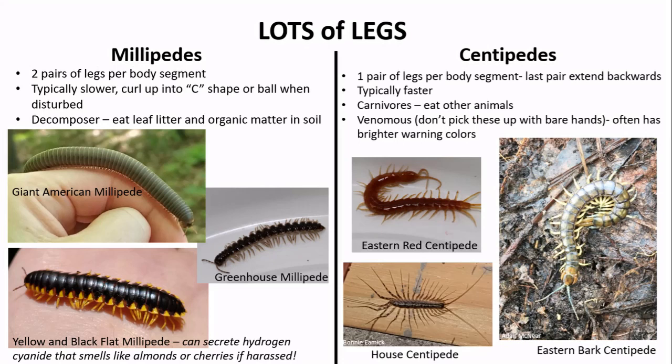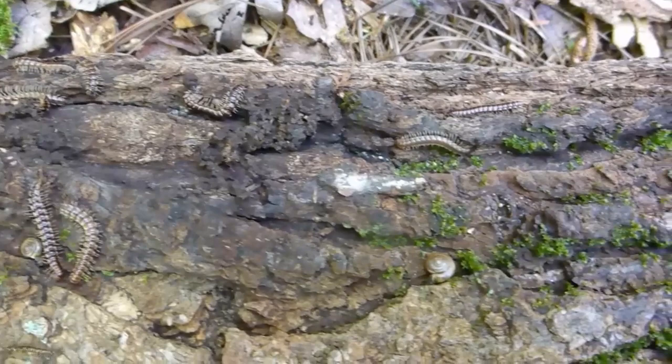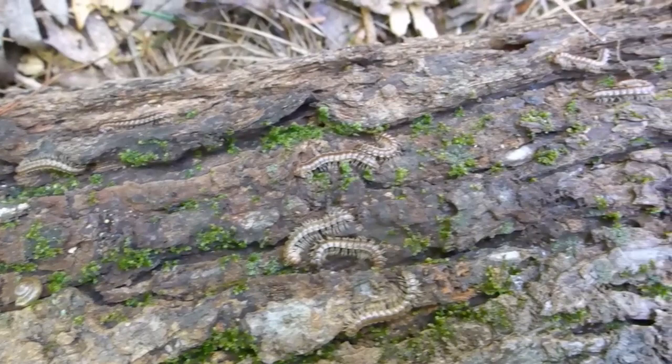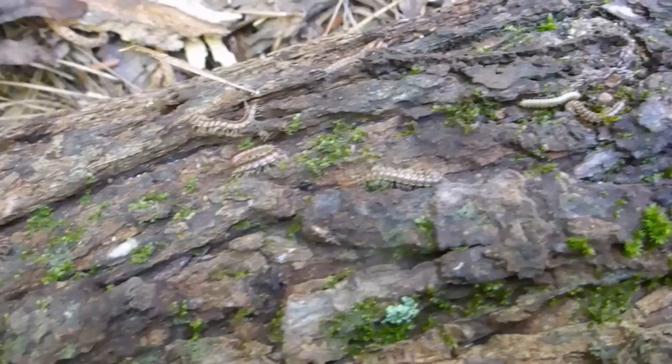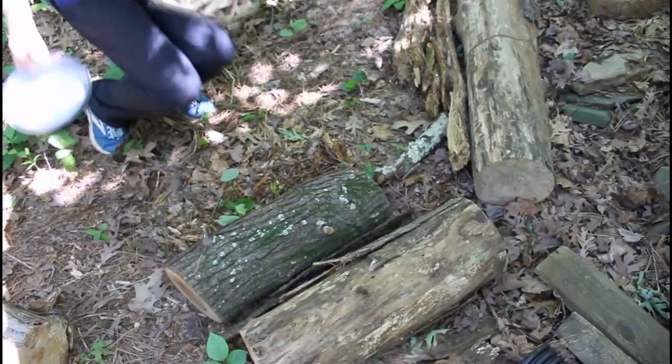Under the next two logs I flipped, I found a nice comparison between the two, as well as some new creatures to examine. The tiny, faster-moving animal is a centipede with only one pair of legs per body segment. The slower-moving ones with two pairs of legs per body segment are greenhouse millipedes — typically about an inch long and brown, found under rocks, logs, and even inside houses where they can sometimes become a pest.